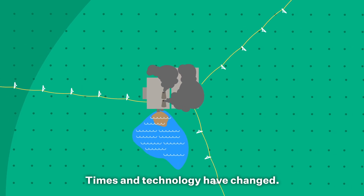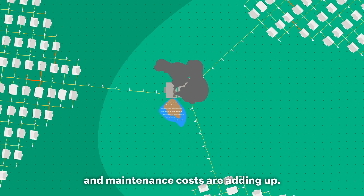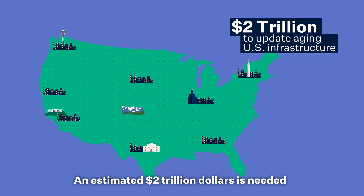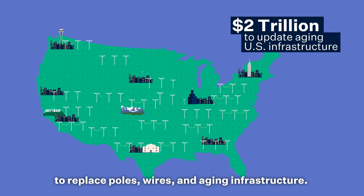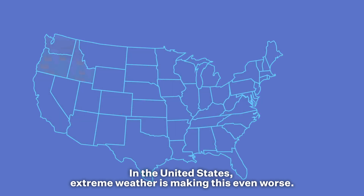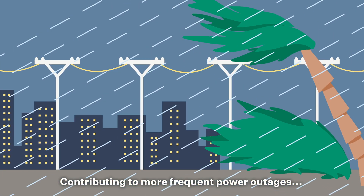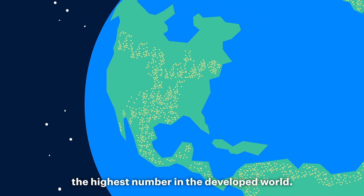Times and technology have changed, yet our current energy system is more than 100 years old and maintenance costs are adding up. An estimated $2 trillion is needed to replace poles, wires, and aging infrastructure. In the United States, extreme weather is making this even worse, contributing to more frequent power outages — the highest number in the developed world.